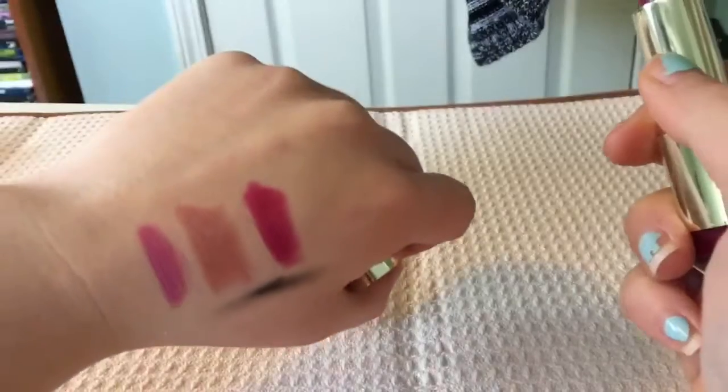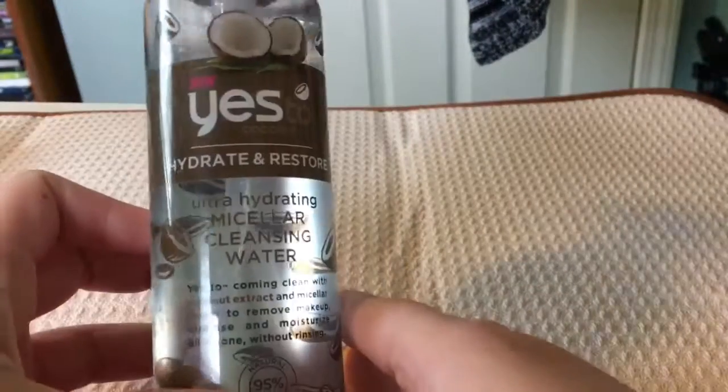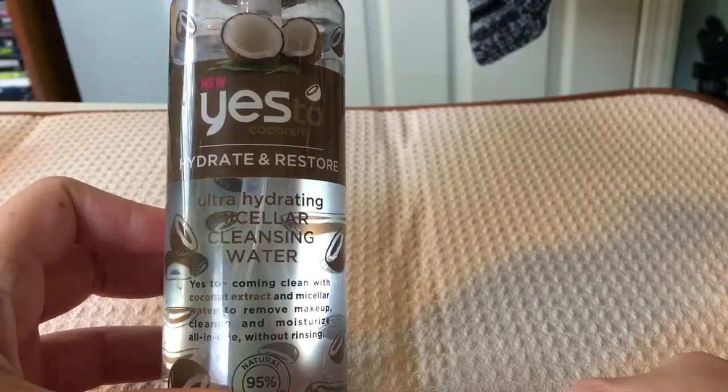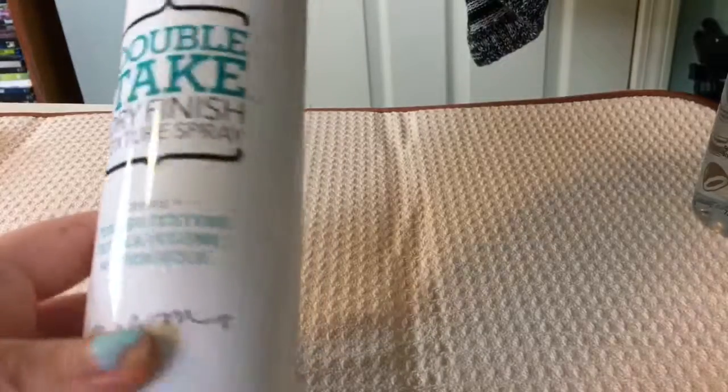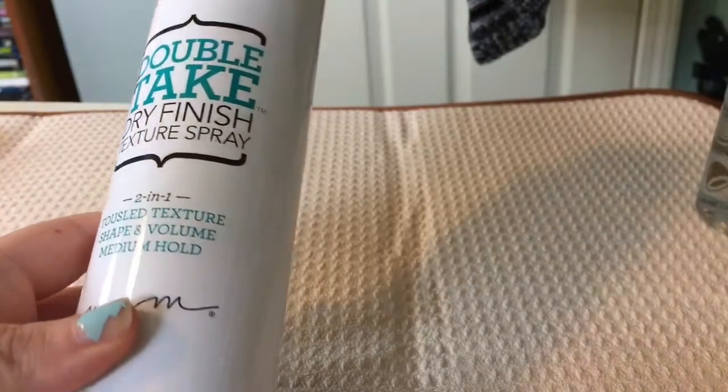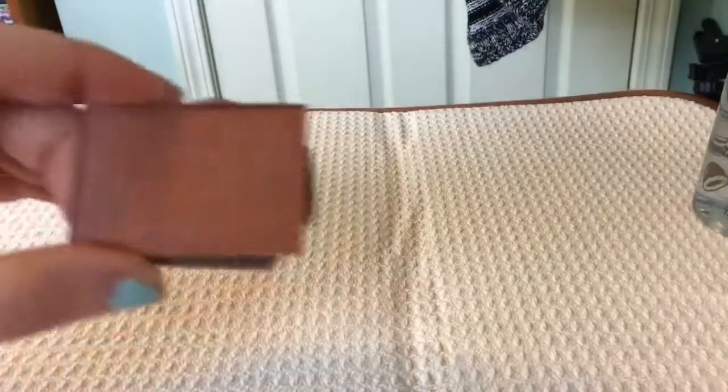Now we have this Yes To Coconut Micellar Water — I have a separate video on this comparing it to other micellar waters, so I am going to be getting rid of this one. Next up we have this texturizing spray. I didn't like this one — no matter what I did, it weighed my hair down and made it nasty.